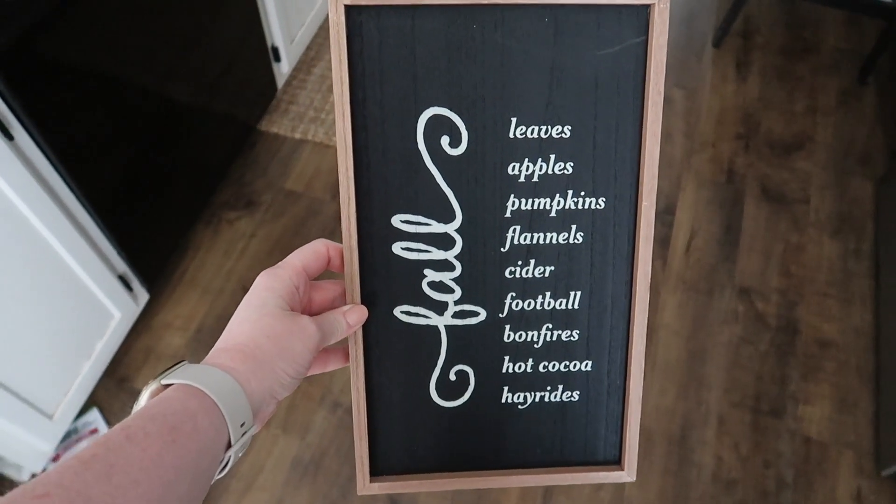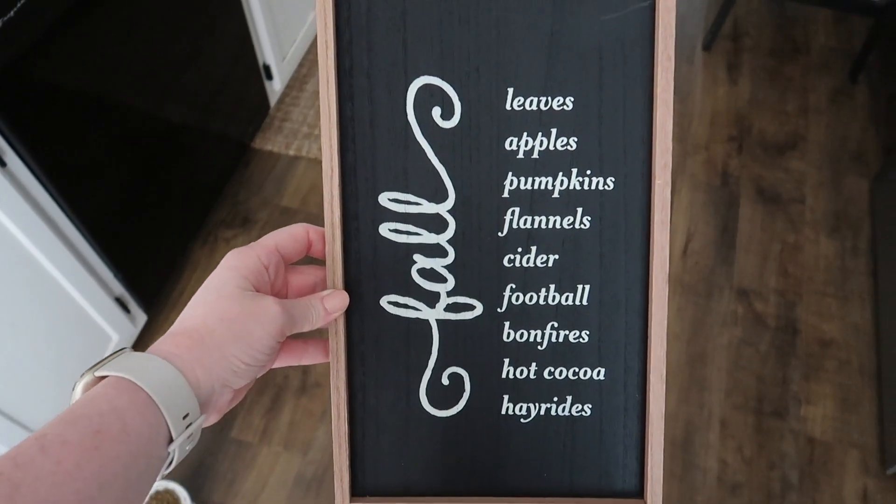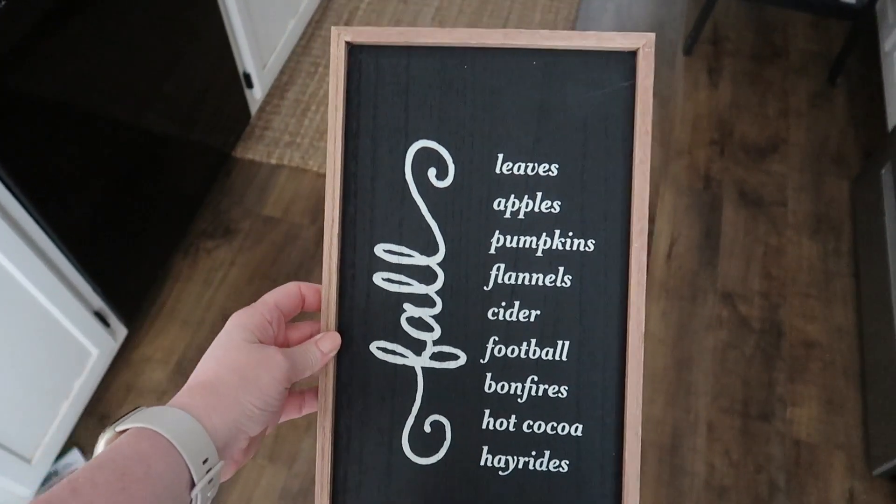And then I bought this $5 sign. I went ahead and picked this up — I'm not sure where I'm going to put it, but I thought it was really cute. I can't wait to decorate for fall.